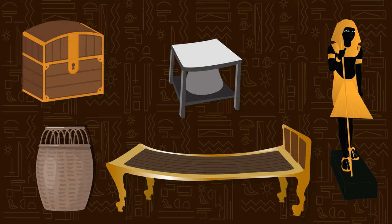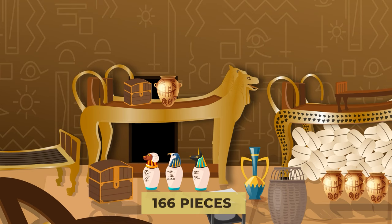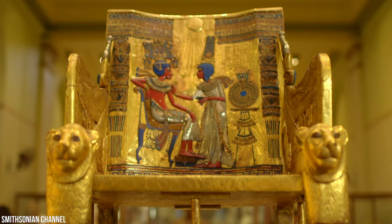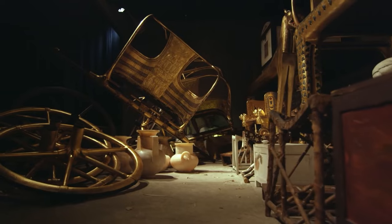Egypt's Minister of Antiquities said insurance coverage for just 166 pieces of King Tut's items exhibited abroad amounts to $862 million. King Tut's throne is also placed within this room, so the king will have somewhere to sit in the afterlife. To the left of the entrance, we can also see the pieces of three chariots.